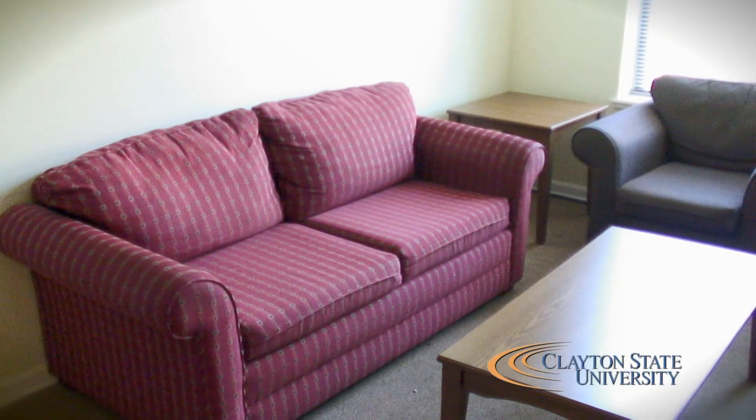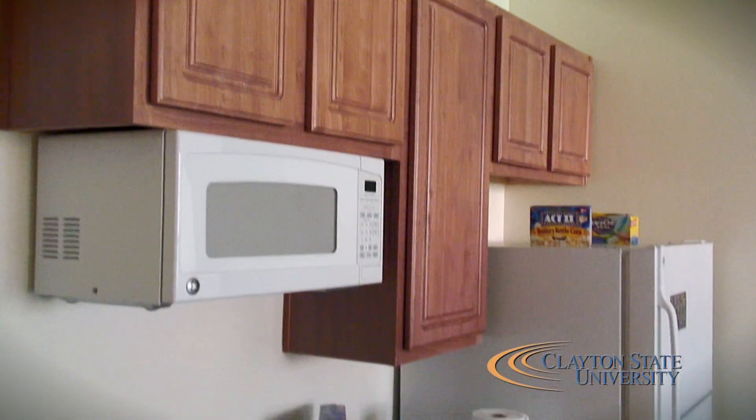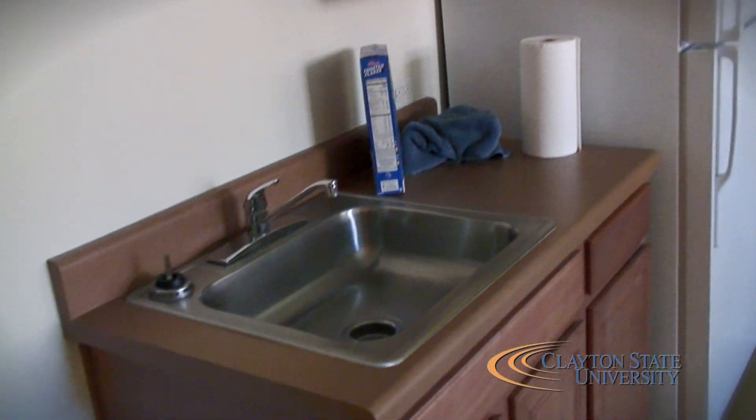They have a common area right over here. Typically they put a TV out here, just kind of hang out. The kitchenette area is right here and they have a full-size refrigerator, a microwave, just the bare necessities — no stove. The stove is downstairs.